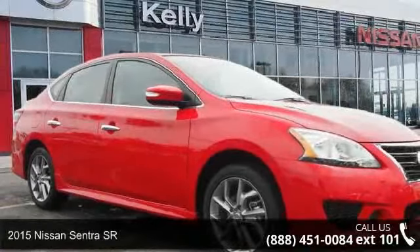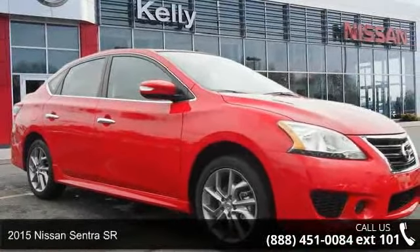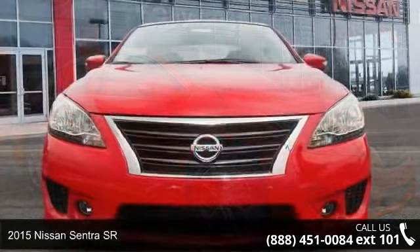Step into the 2015 Nissan Sentra SR. This may be the set of wheels you've been looking for.